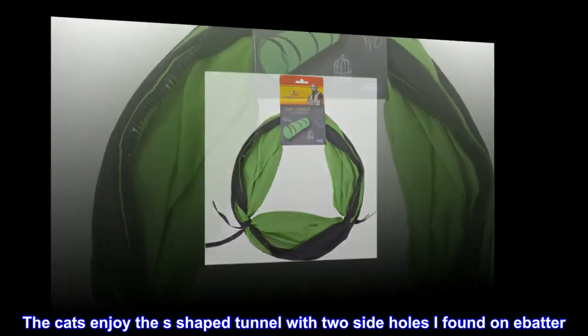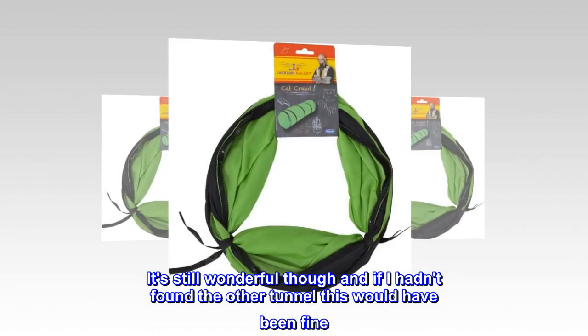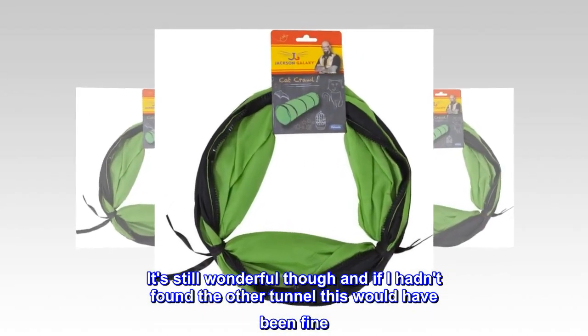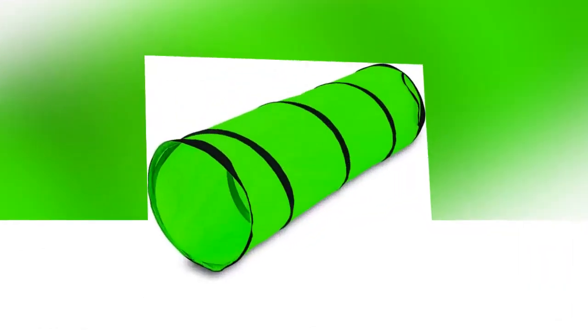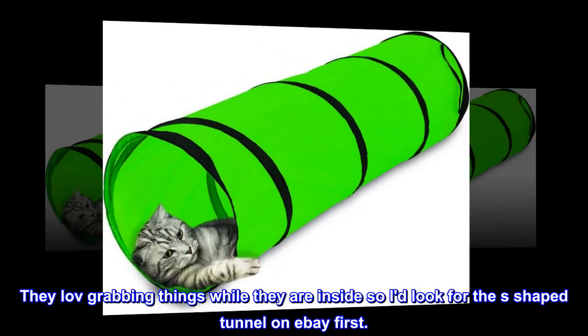The cats enjoy the S-shaped tunnel with two side holes I found on eBay. It's still wonderful though, and if I hadn't found the other tunnel this would have been fine. They love grabbing things while they are inside, so I would look for the S-shaped tunnel on eBay first.